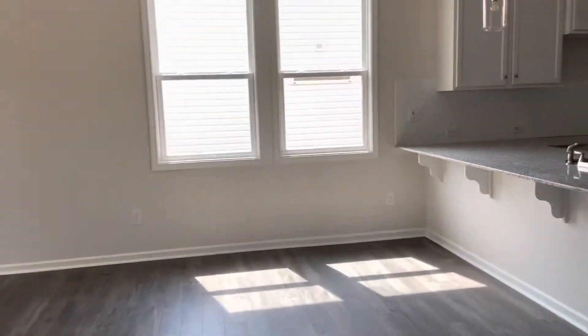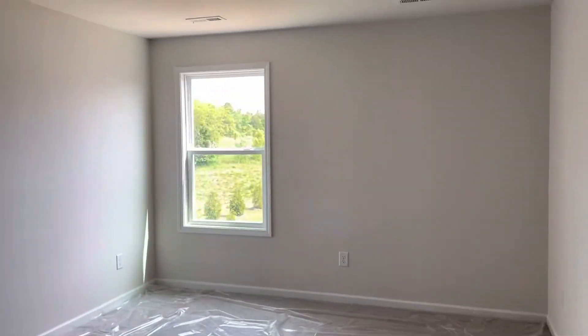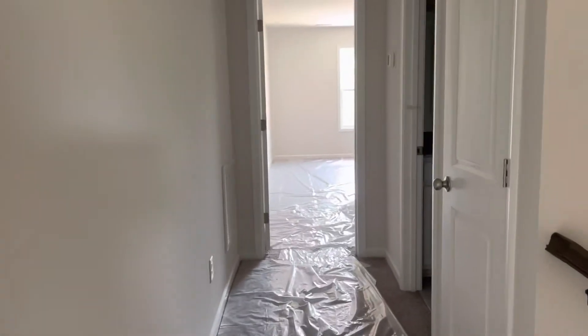I'll take you upstairs to show you the other two bedrooms and full bathroom. There's a bedroom at the back with closet space, and the shared bathroom is on the right. The door on the left goes into the eaves, so you've got great storage with a full-size door there.